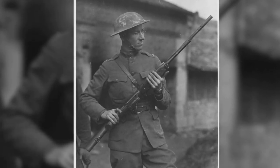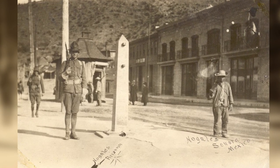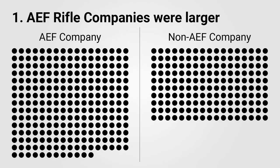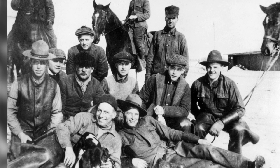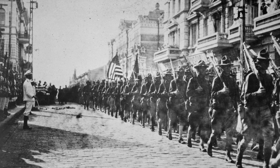Rifle companies outside of the AEF, such as units still stationed within the United States, were organized entirely differently. First, non-AEF companies were 40-60% the size of AEF companies. Second, non-AEF companies consisted only of riflemen without any specialty weapons like automatic rifles or rifle grenade launchers. And third, non-AEF companies were still assigning squads and platoons based on height without any real consideration for specialization.